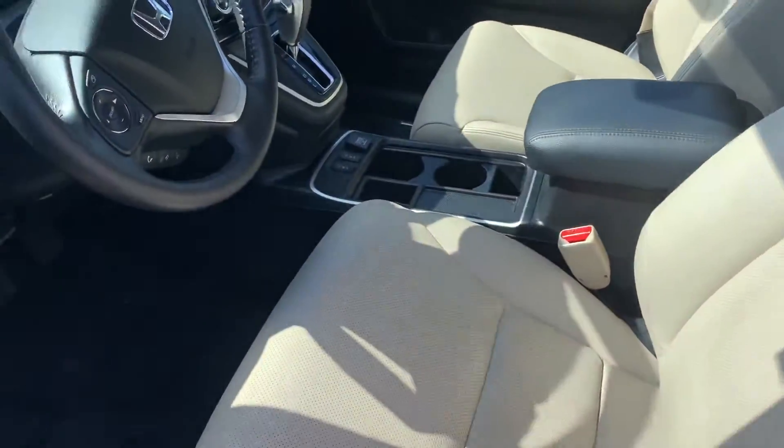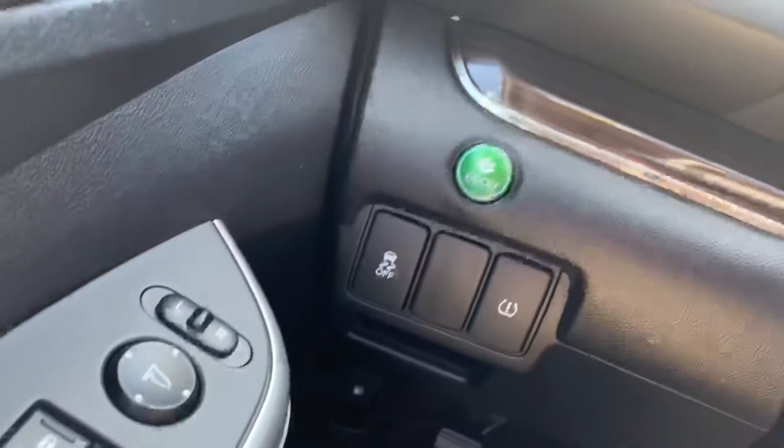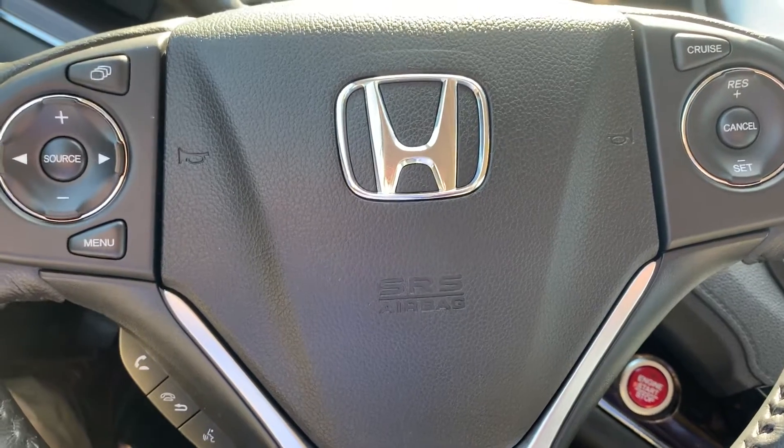First thing you notice are the very comfortable heated leather seats. You'll see how easy it is to read and access the instrument cluster with all your extras — just a fingertip away. Many of them right here on the steering column, so you never have to take your eyes off the road or your hands off the wheel.